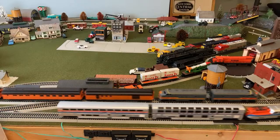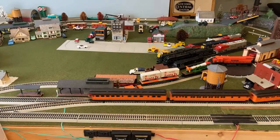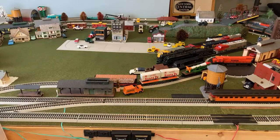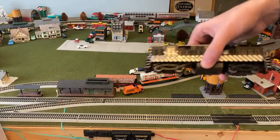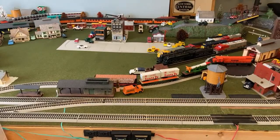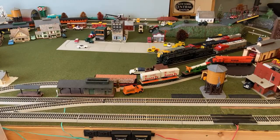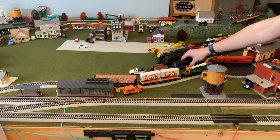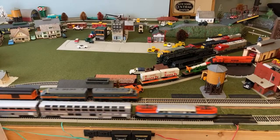I would say my best runner is, coincidentally, another Bachmann Spectrum — the RF16, though I thought that was the name of the shark noses. I can't remember what it's technically called, but it's something-16 standing for 1600. How many engines do I have? Let me count.